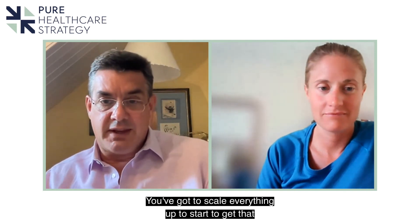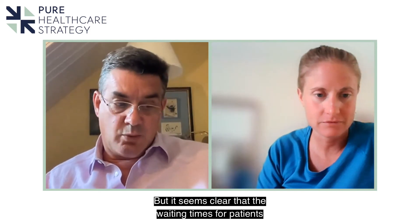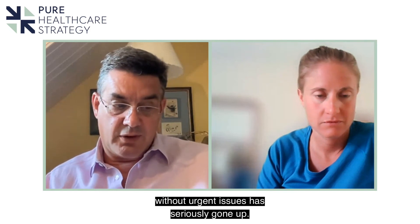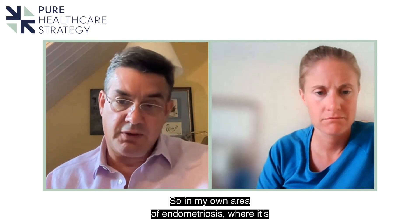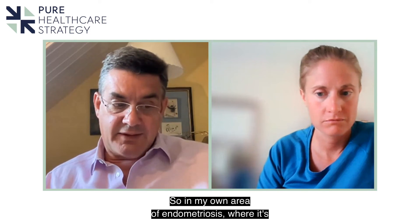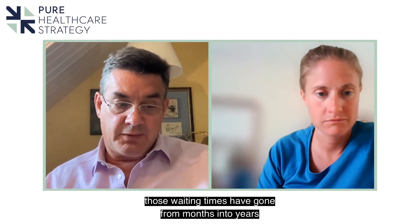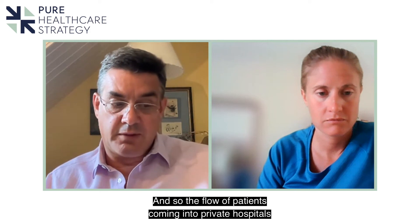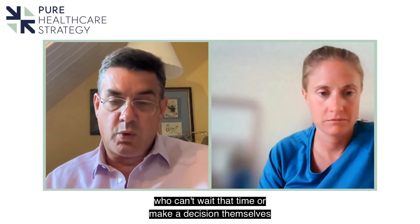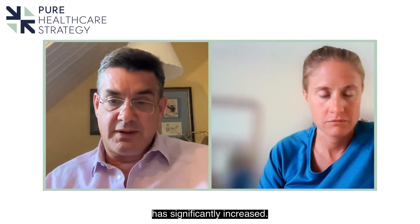You've got to scale everything up to start to get that sort of advantage. It seems clear that waiting times for patients without urgent issues have seriously increased. In my own area of endometriosis — already regarded as something of a Cinderella specialty — those waiting times have gone from months into years for some people. The flow of patients coming into private hospitals who can't wait that time has significantly increased.